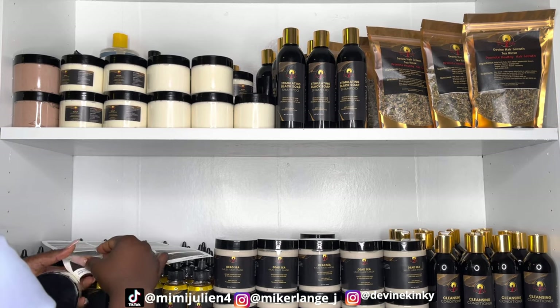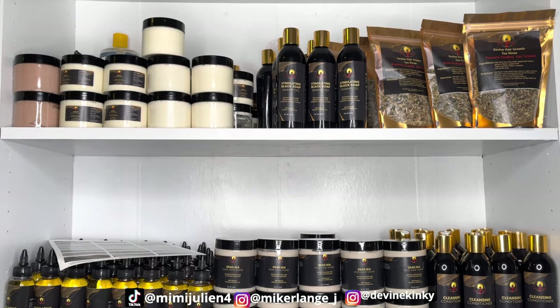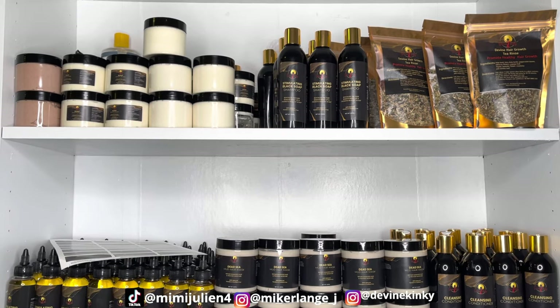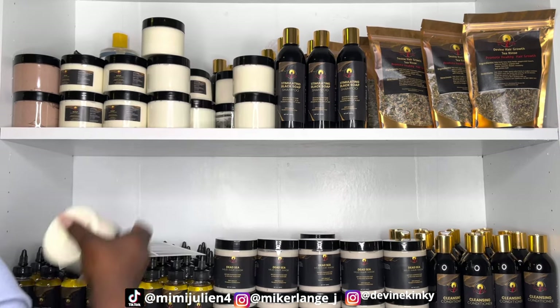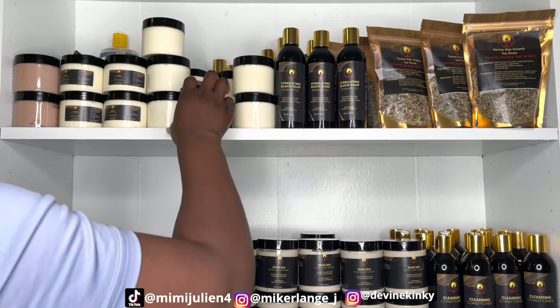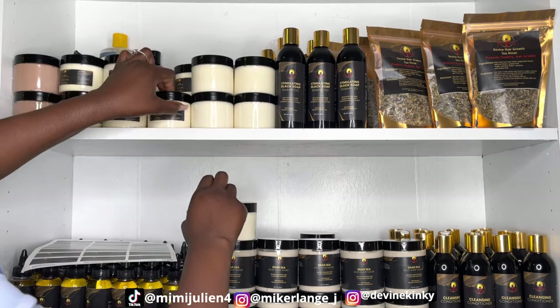I'm changing the label size on the scalp moisturizer because I accidentally ordered the wrong size and the current one is too small. I didn't want to waste money though — in business, every dollar counts, every penny counts — so I'm using them for now. Next time I order blank labels I'll get a bigger size for the scalp moisturizer.